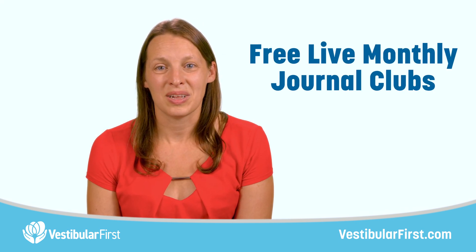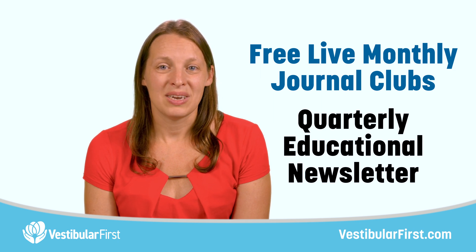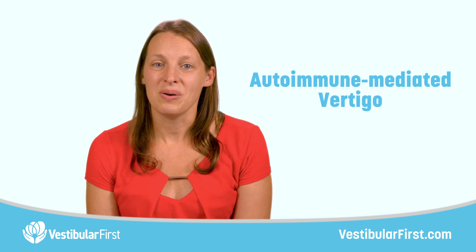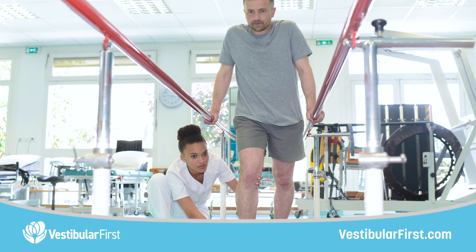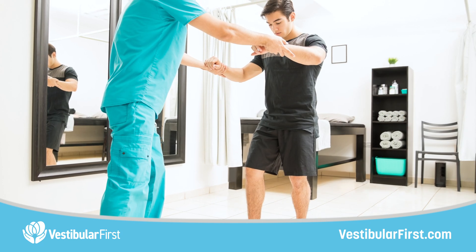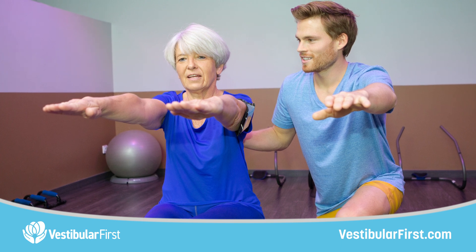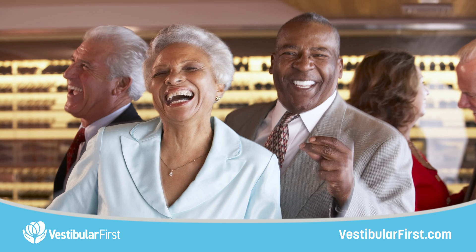Vestibular First also offers free, live, monthly journal clubs and a quarterly educational newsletter to keep you up to date on the latest research on topics ranging from autoimmune-mediated vertigo to concussion. Evidence-based knowledge will help you become the go-to clinician in your area for any patients with dizziness or imbalance, growing your referrals and helping many clients get back to the activities they love once more.